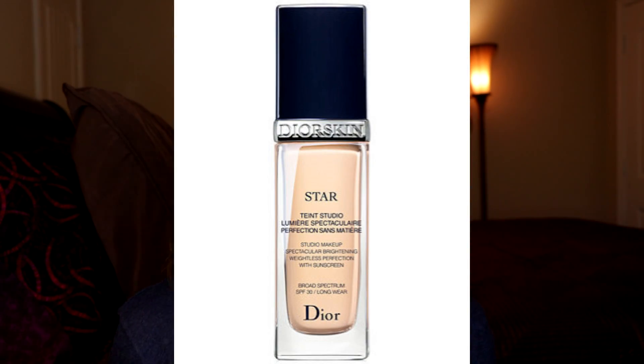Next is a foundation — the Dior Star Foundation. That foundation had just come out that summer and I bought it and did a full review. I recently got rid of it because I've had it for three years and it was starting to react with my face, so it was time to move on. But I really enjoyed that foundation — it was a nice medium to full coverage foundation. I would definitely repurchase it. I had shade 20 if you want a shade reference.